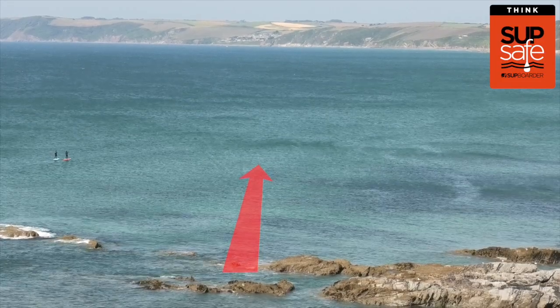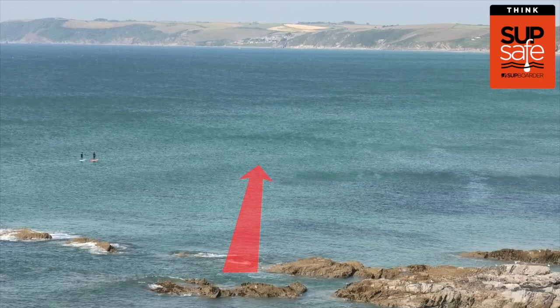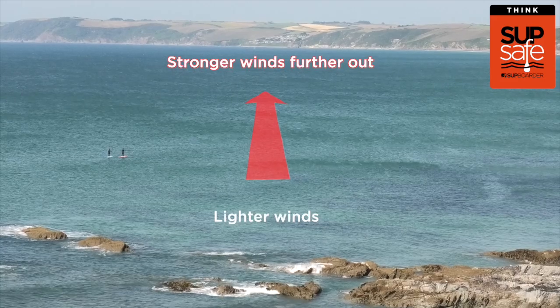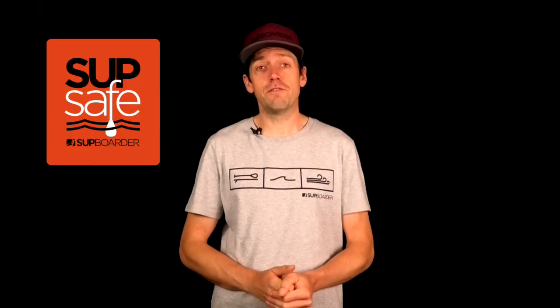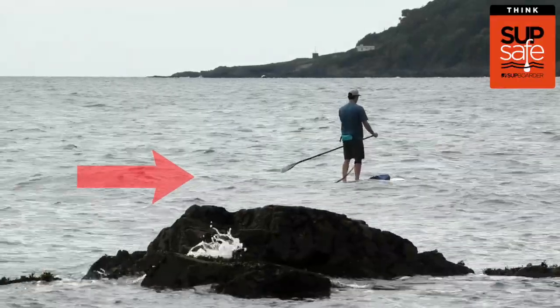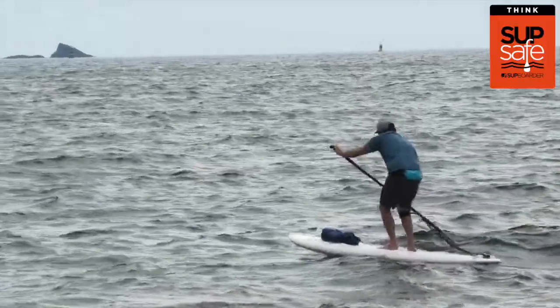Offshore wind is where the wind is blowing from the land towards the sea. The water will look very flat and inviting, but you may be unable to paddle back against it if you get swept out to sea, and it generally gets stronger the further offshore you are. It is best to avoid paddling in offshore conditions unless you are experienced and fully aware of the risks. Cross-shore is where the wind is blowing along the water's edge, and depending on the location the water can become quite choppy in speeds over seven miles per hour. It's important to make sure you can paddle into the wind, otherwise you might risk not getting back in cross-shore conditions.